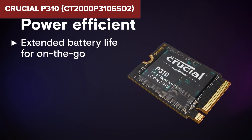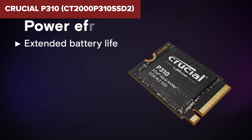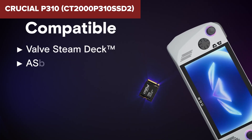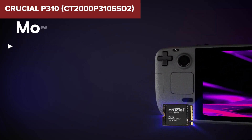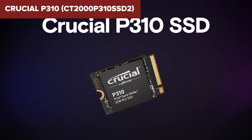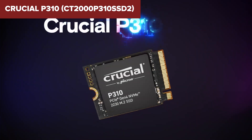However, this model utilizes QLC NAND Flash, which typically has lower endurance compared to TLC NAND. This results in a total bytes written rating of 440TB for the 2TB model, which may be a consideration for users with heavy write workloads. Additionally, as a DRAM-less SSD, it relies on the host memory buffer feature, which can significantly impact performance in certain scenarios.